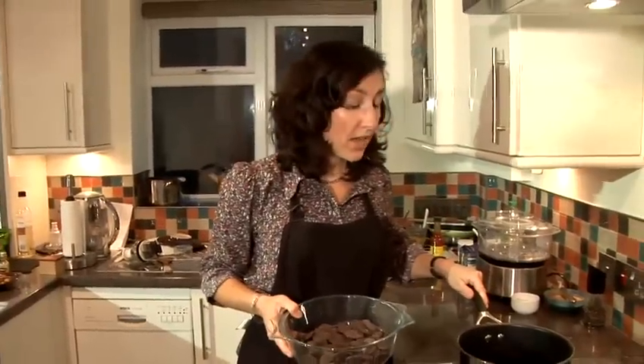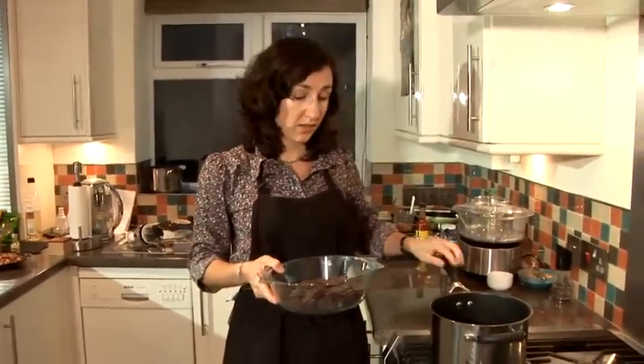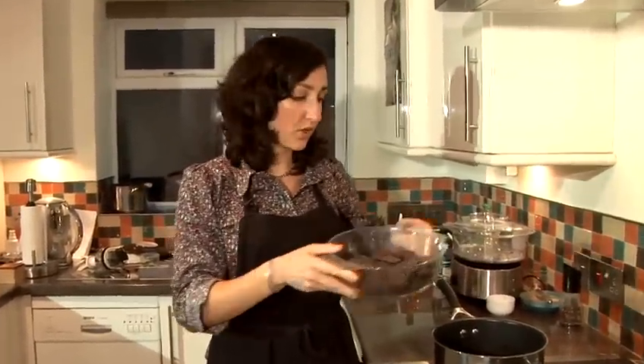So I'm going to bring a pan of water to a simmer, and I've got the chocolate in a heat-proof bowl which I'm going to put on top.